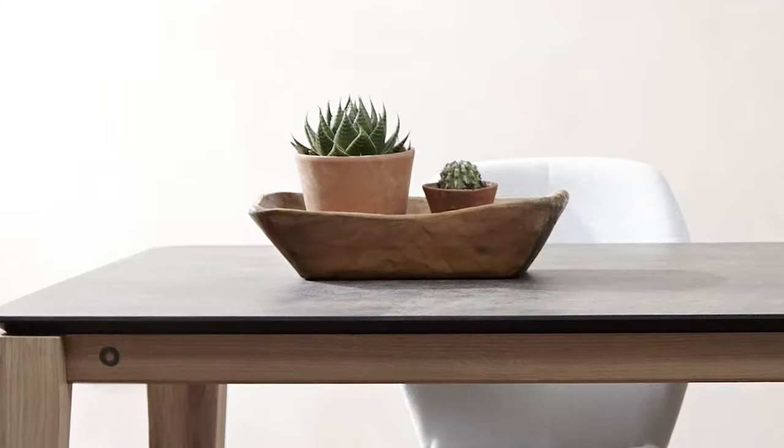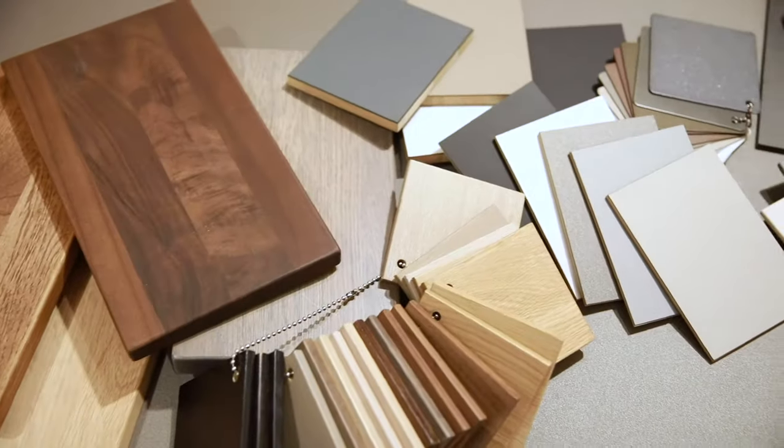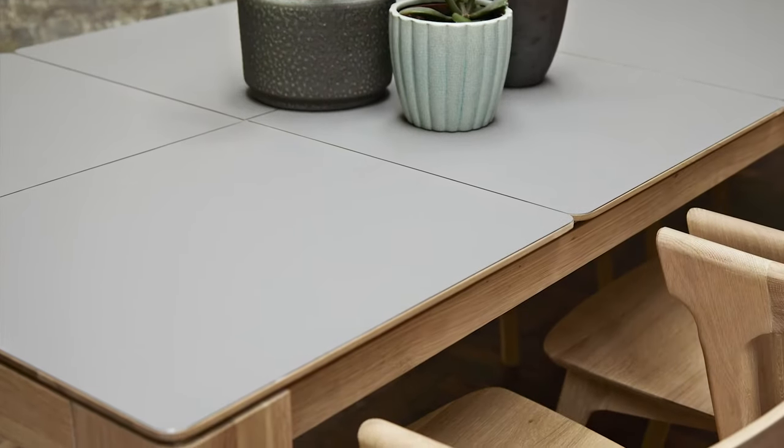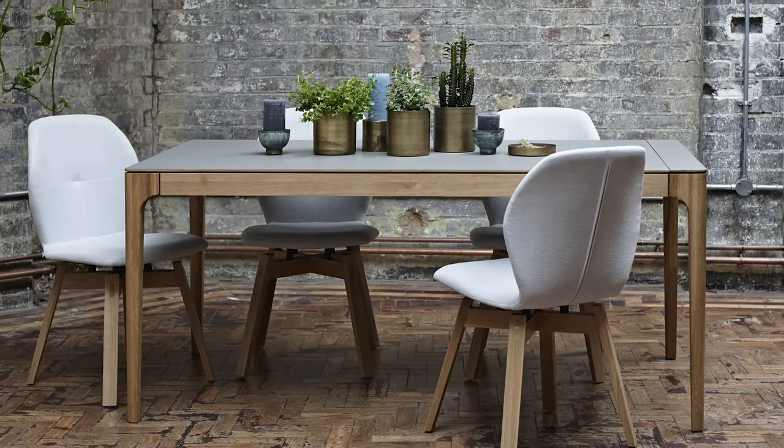We work with porcelain ceramic in many colours and textures and we use solid European oak or American black walnut in different colour tones. And many colours are Phoenix which is a really nice material. It's non-porous, stain resistant and super matte finish.